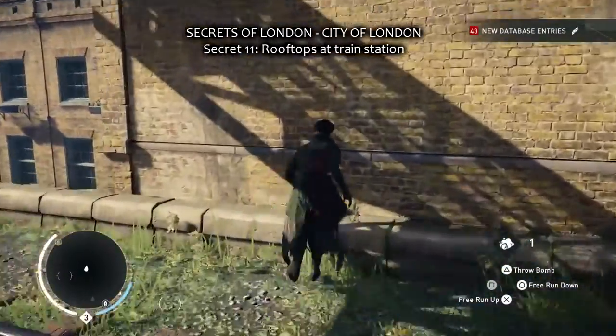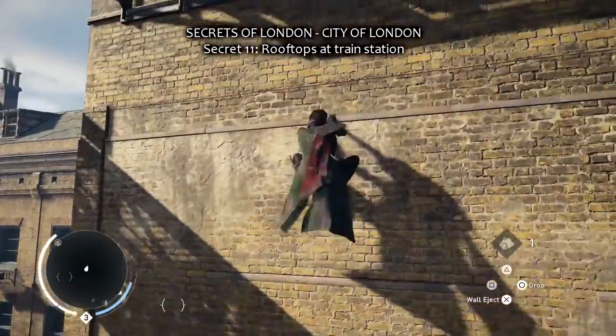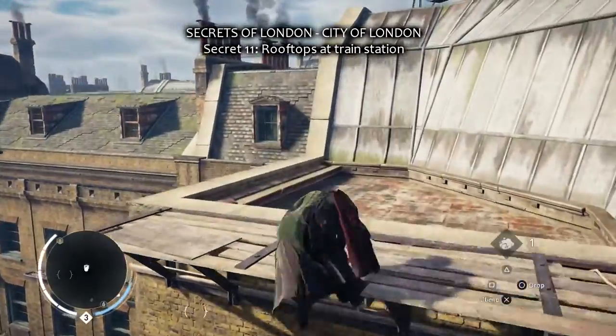Hello again, a short guide about Secrets of London, City of London, Assassin's Creed Syndicate.